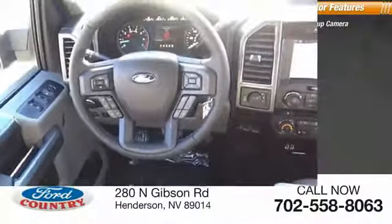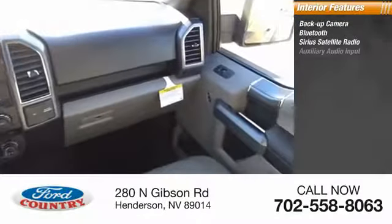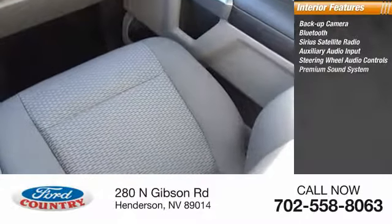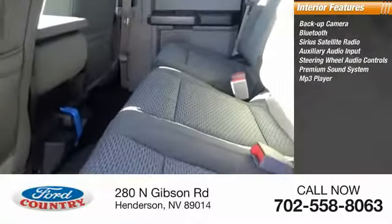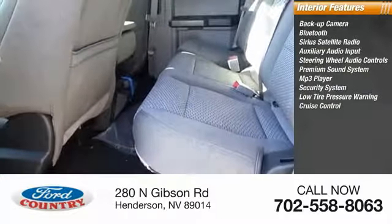Inside you'll find backup camera, Bluetooth, Sirius satellite radio, auxiliary audio input, steering wheel audio controls, premium sound system, MP3 player, security system, low tire pressure warning, cruise control.